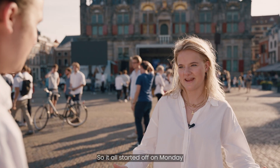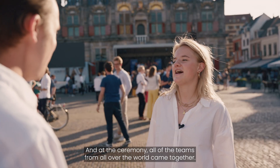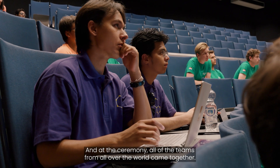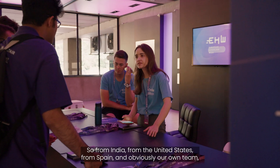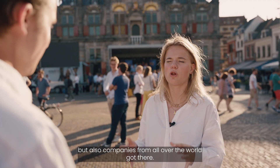It all started off on Monday with a big opening ceremony at the TU Delft campus. All of the teams from all over the world came together — from India, from the United States, from Spain, and obviously our own team. Companies from all over the world were there too.